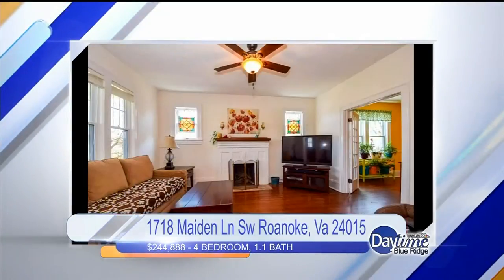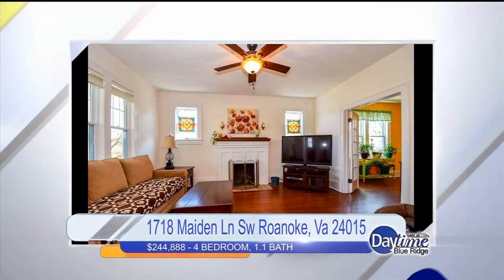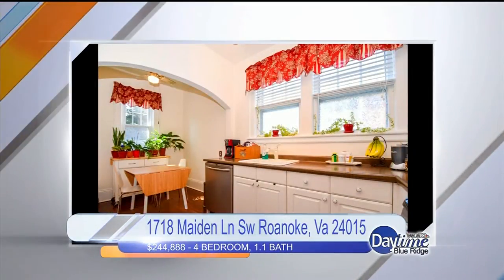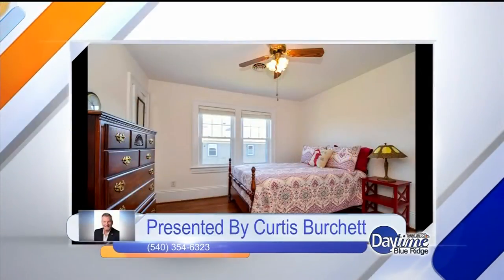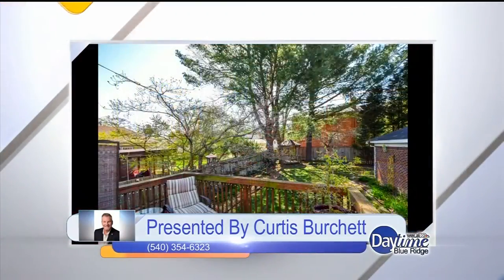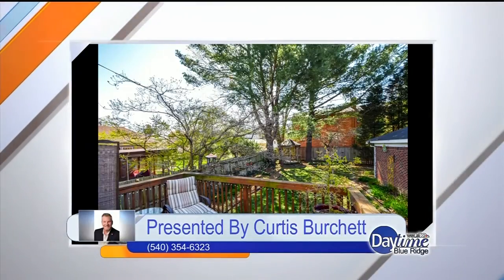The home is all brick with hardwood floors throughout, nine-foot ceilings, an updated kitchen, a fenced-in backyard great for privacy, a little breakfast nook, a gas range, and huge bedrooms — which is rare for Raleigh Court and a really great feature. It also has a screened-in porch right off the back and great outdoor space. Asking price is $244,888. Reach out to Curtis Burchett for this one.